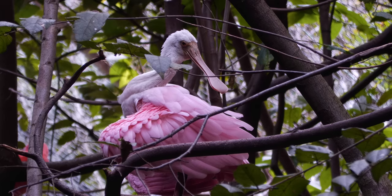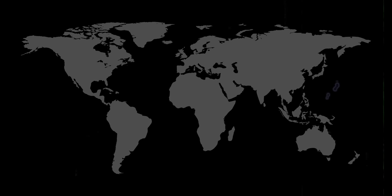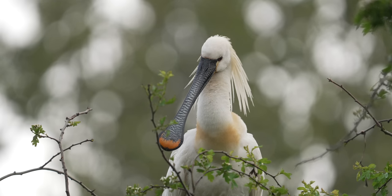This species belongs to the genus Platalia, the spoonbill half of Threskiornithidae. The other half are ibises, so think of them as a distant cousin to the scarlet ibis. This is the only species of spoonbill found in the Western Hemisphere. They live in the tropical wetlands of the Americas and the Caribbean.